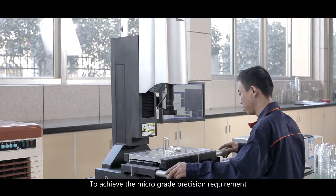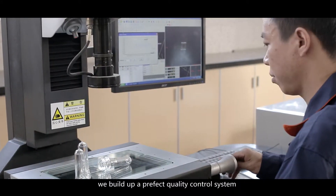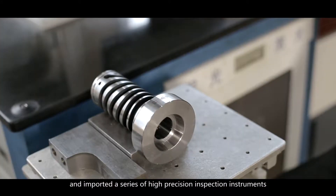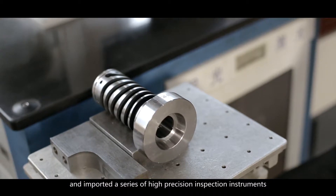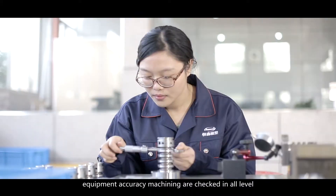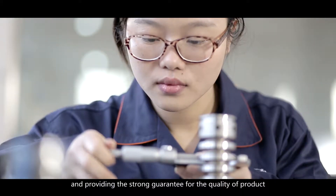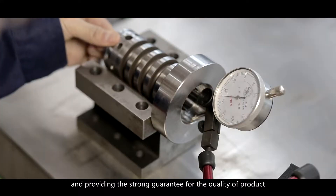To achieve micro-grade precision requirements, we built up a perfect quality control system and imported a series of high-precision inspection instruments to assure that raw material, heat treatment, and equipment accuracy machining are checked at all levels, providing a strong guarantee for product quality.